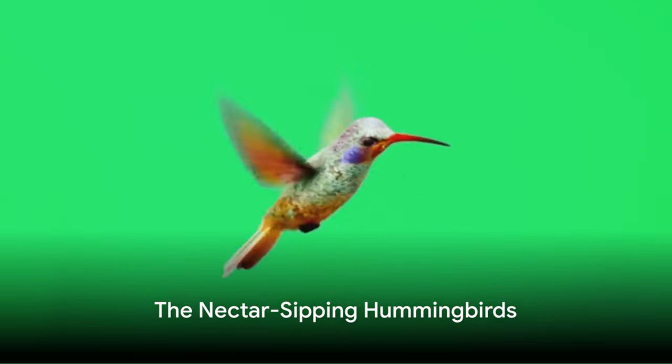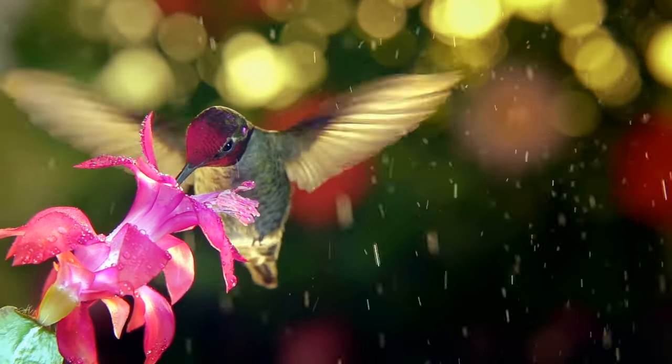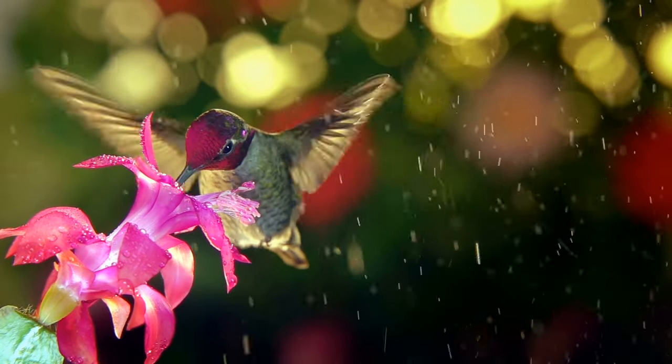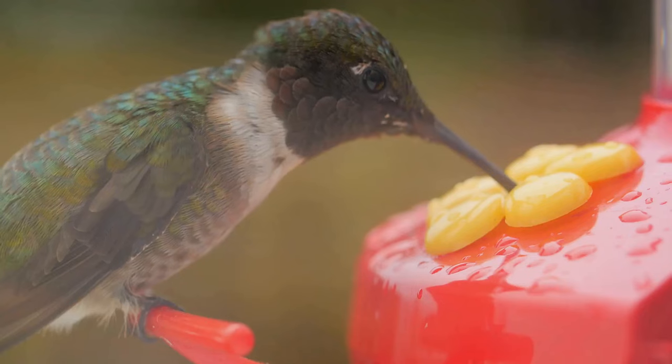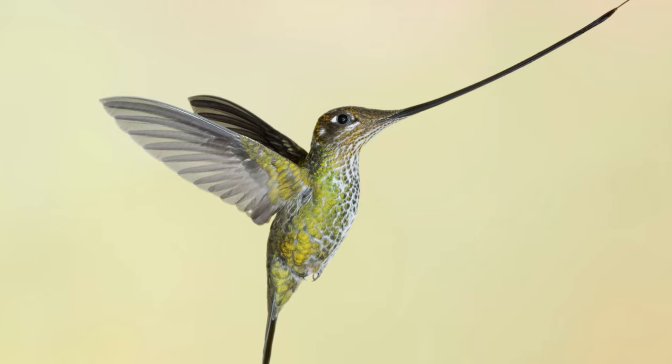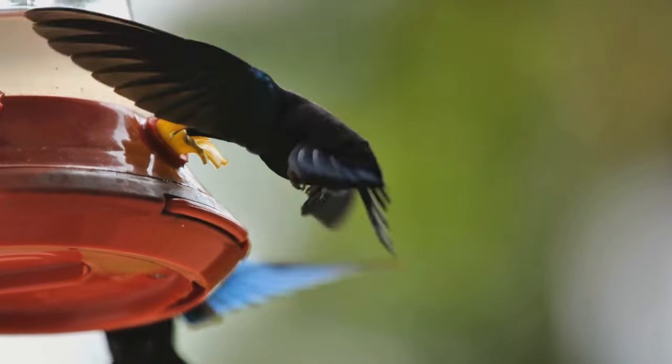And hummingbirds — the nectar sippers. These tiny, energetic creatures have long, thin beaks, perfect for reaching into flowers to sip their sweet nectar. Their beaks even have extendable tongues for extra reach. Some, like the sword-billed hummingbird, have beaks longer than their bodies.